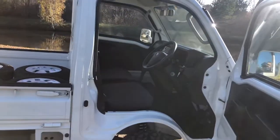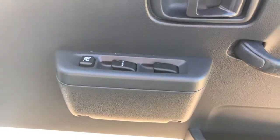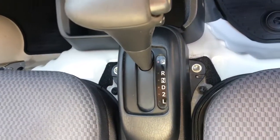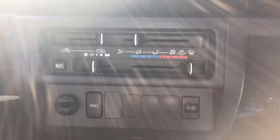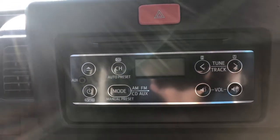Here's the interior — super clean. The EXT model gives you power windows and remote key fob entry. This one is automatic transmission, 4-wheel drive, with heat, air conditioning, and defrost. It also has a CD player with aux input.